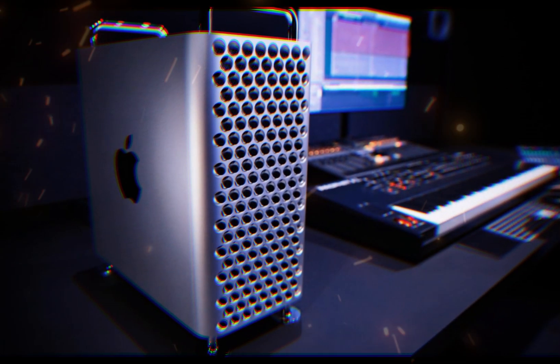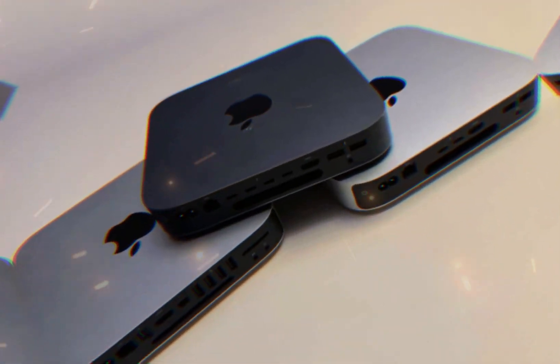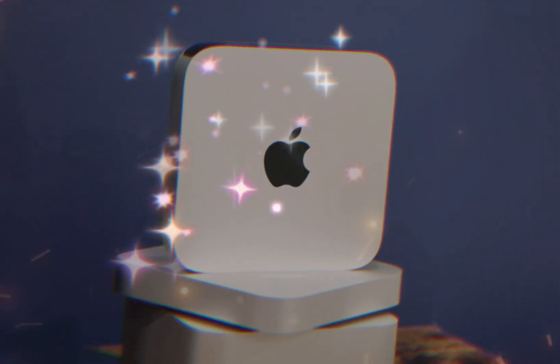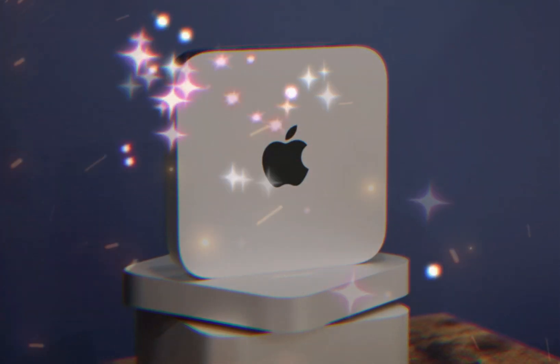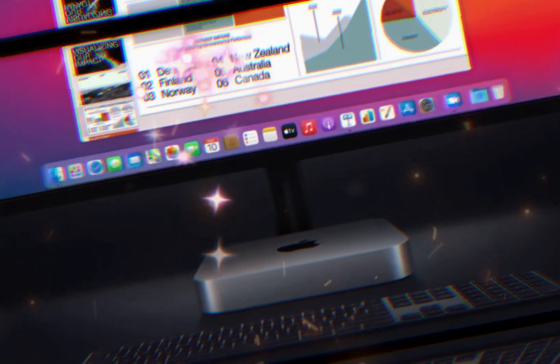The M4 Mac Mini represents a significant upgrade, offering users unparalleled flexibility, power, and efficiency. A major highlight is the ability for users to easily replace the SSD themselves, eliminating the need for professional assistance. This feature is particularly beneficial for creative professionals, media enthusiasts, and businesses requiring vast storage for high-resolution files and extensive libraries.